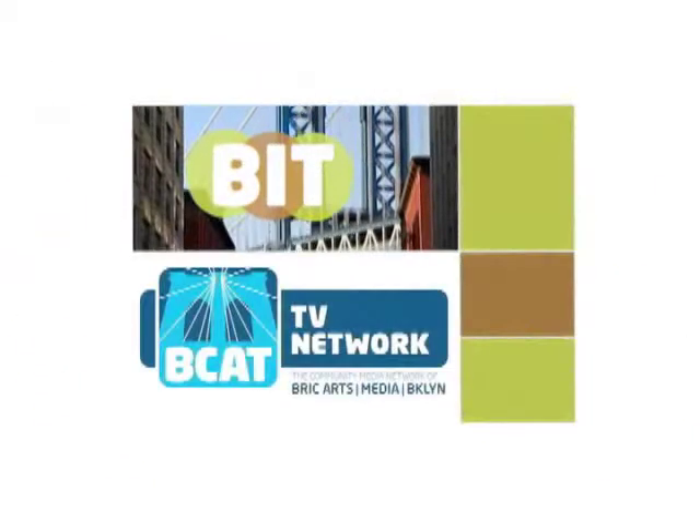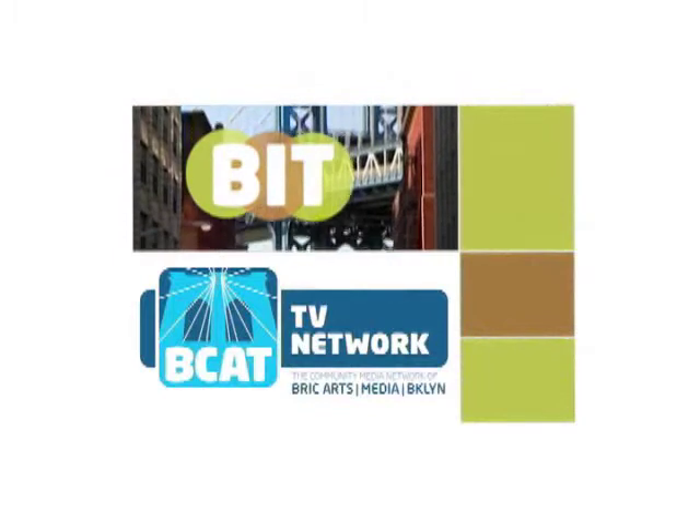Good luck with the demolition. Make sure you use some masks — we have some if you need them. Brooklyn Independent Television, on the BCAN TV network.